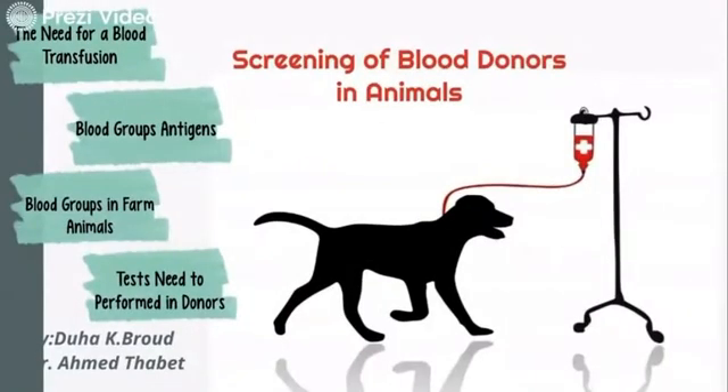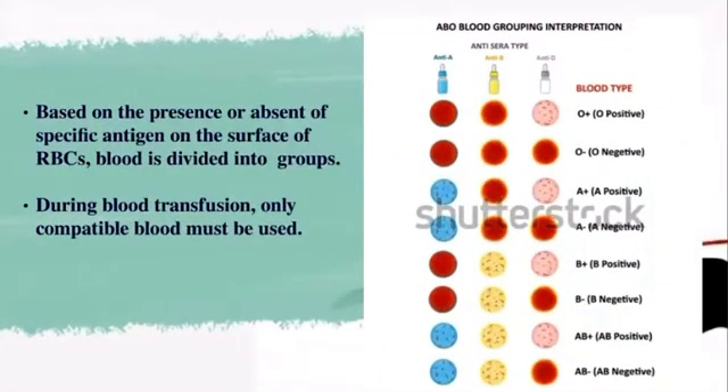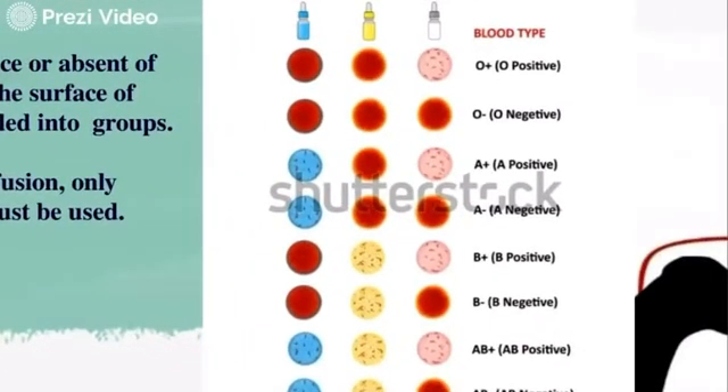Moving on to blood group antigens — a blood grouping test is very important for every animal who wishes to donate blood in case of emergency. A blood type refers to the presence or absence of certain markers called antigens on the surface of the RBCs. In the ABO system, if we are talking about humans: presence of A or B antigen gives type A or B; presence of both antigens gives type AB; or their absence gives type O. Blood typing is critical for blood transfusion as blood types must be matched between donor and recipient.